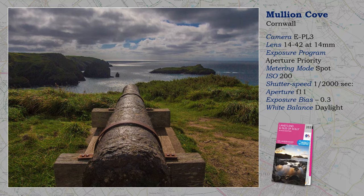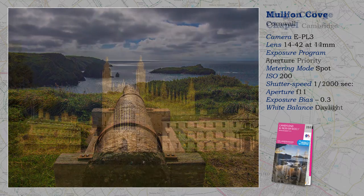Notice, too, that by spot metering I have tamed the highlights of the sea. But the clouds are getting dangerously overexposed, aren't they? This celebrated view is all down to being in the right place, at the right time, with the right sort of weather.